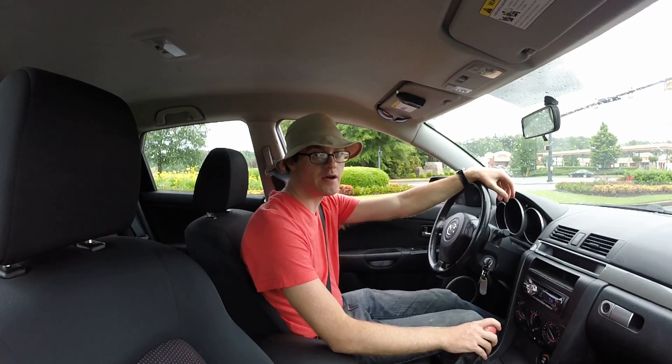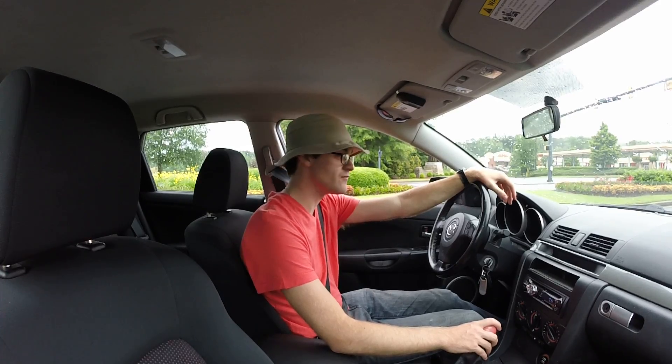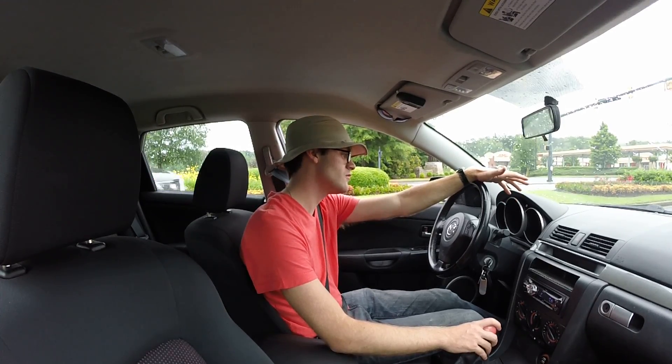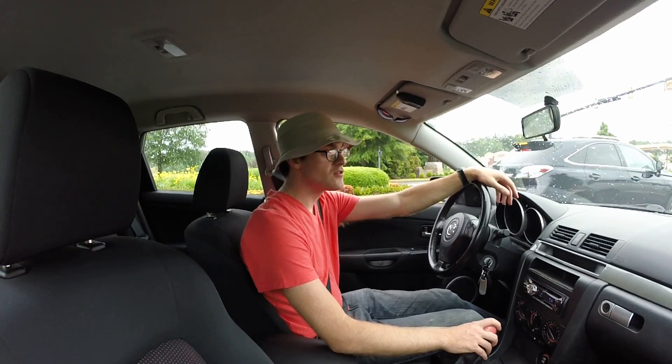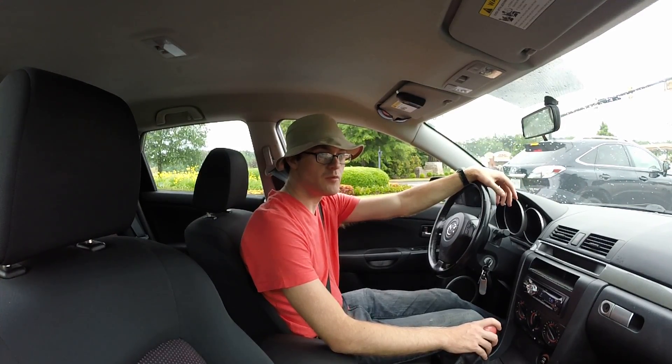I've got the camera mounted to my forward passenger window in my Mazda 3. This is a 2005 model. It's got about 169,000 miles on the clock. It's a good car. It's been my daily since the Miata is so terribly unreliable.